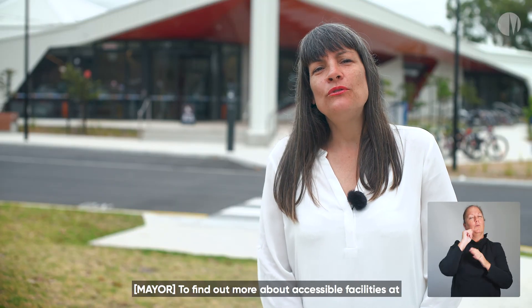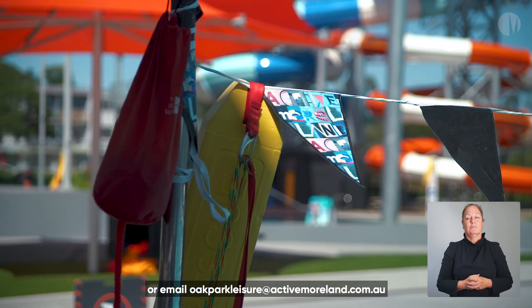To find out more about accessible facilities at Oak Park, call 831 4600 or email oakparkleisure at activemoorland.com.au